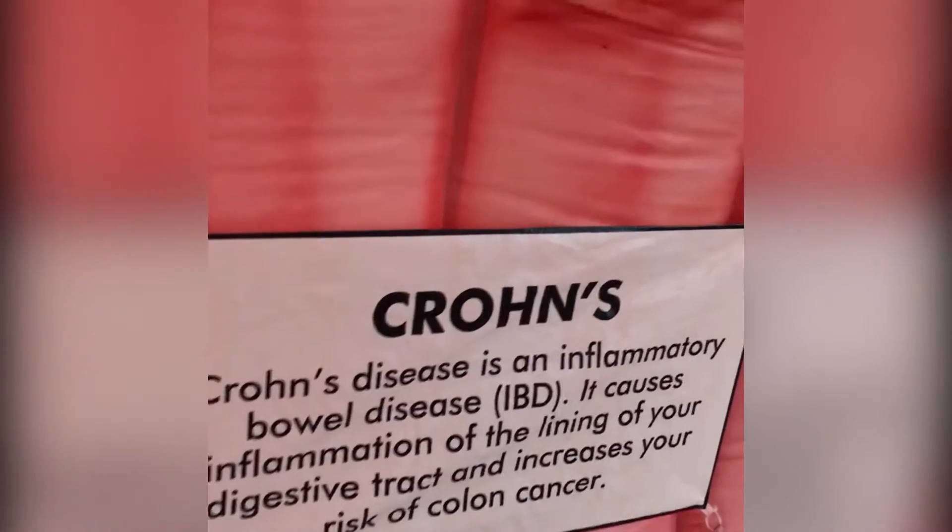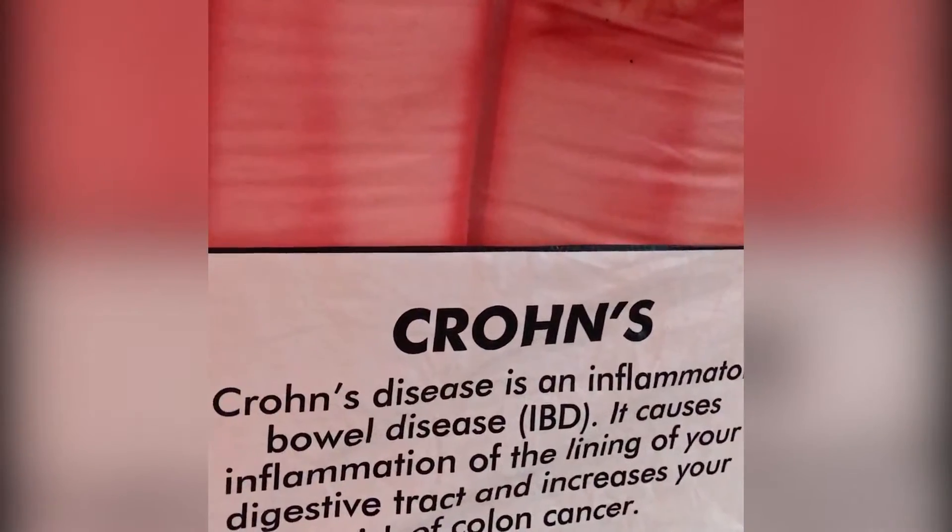Certain inflammatory conditions of the bowel, like Crohn's disease or ulcerative colitis, look like open sores on the colon lining. Patients that have these medical problems have a higher risk of colon cancer and must be screened at a time determined by their doctor.